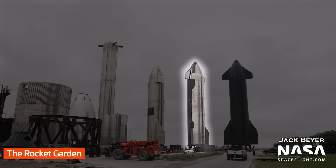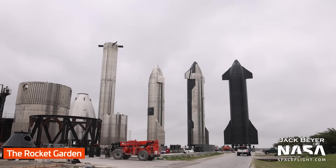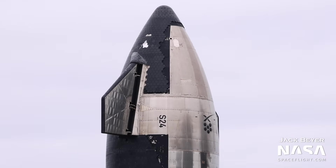Let's check in on Ship 24, which is still expected to be used for Starship's first orbital flight attempt. It's still hanging out at the Rocket Garden, and we don't yet know when it will be transported back to the launch site for stacking on Booster 7. As always, we'll keep our eyes on road closures for Highway 4 in hopes that Ship 24 and Booster 7 are reunited again soon.